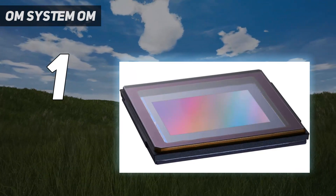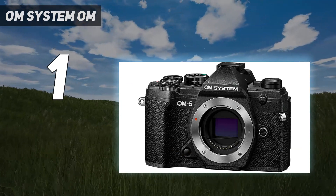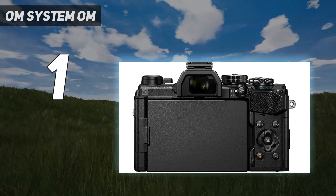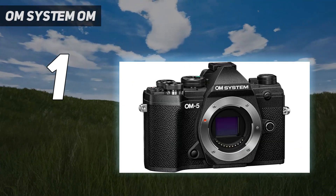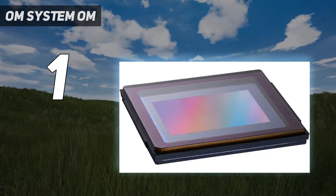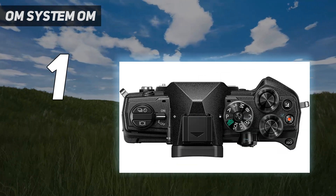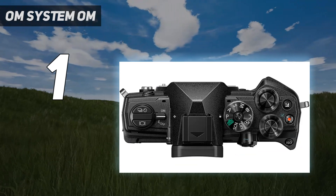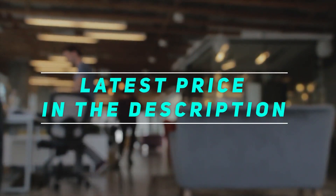Our tests found that the OM-5 delivers excellent video and stills quality for its size, helped by a stabilization system good for 6.5 stops of compensation that gives you a high hit rate of keepers. We also enjoyed the high-quality feel of the camera's dials, as well as in-camera software tricks like Live ND and in-camera focus stacking, ideal for macro shots or blurring skies for an ethereal effect. Less good are the fairly average EVF resolution, 4K 30p limit for video, and relative limitations of its smaller sensor, but these are all acceptable trade-offs considering this camera's size and price. Check out the video description for the latest price and more information.